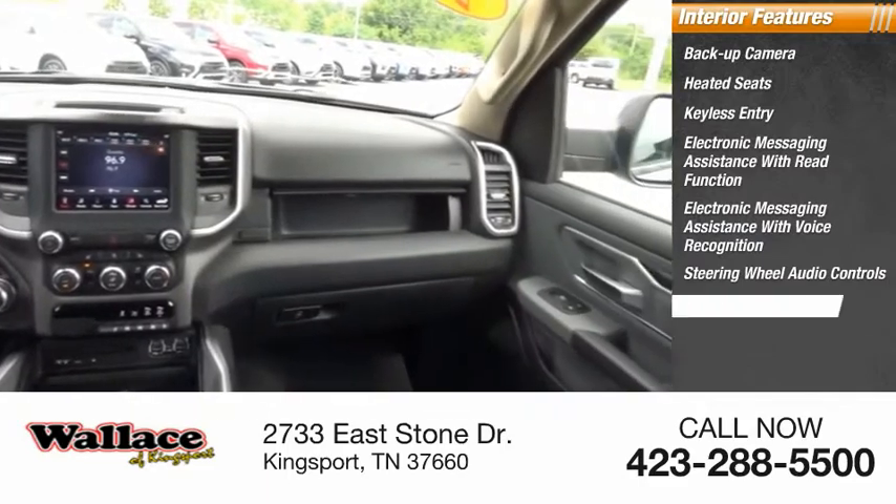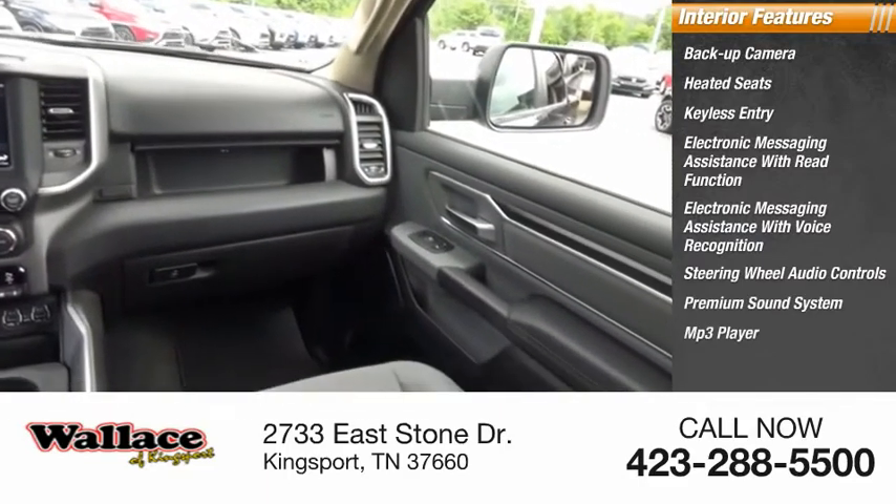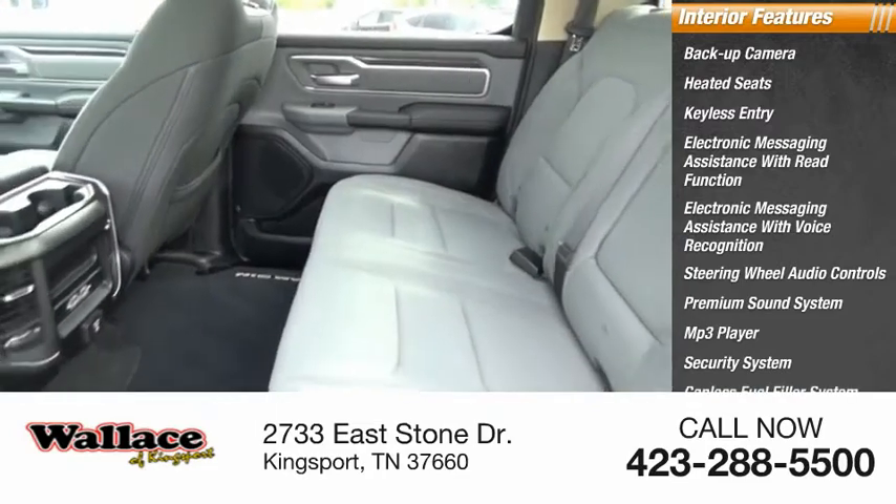Steering wheel audio controls, premium sound system, MP3 player, security system, and capless fuel filler system.